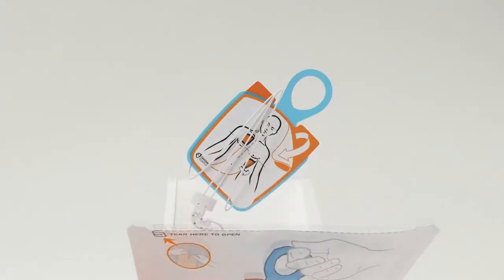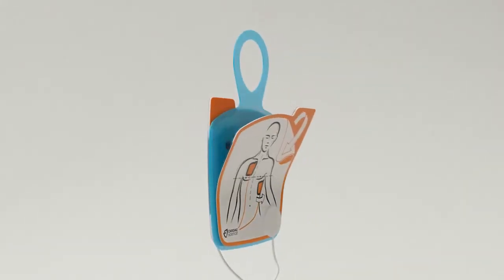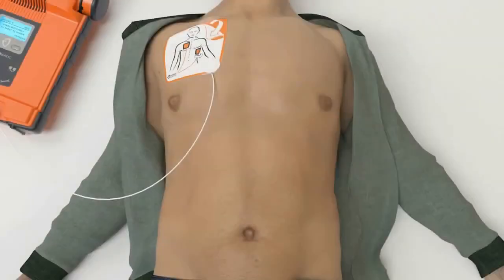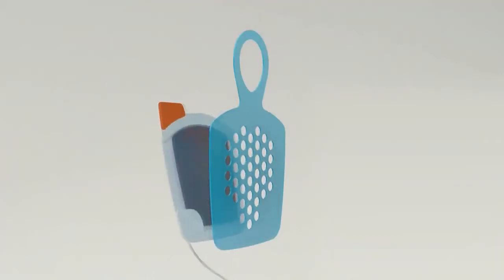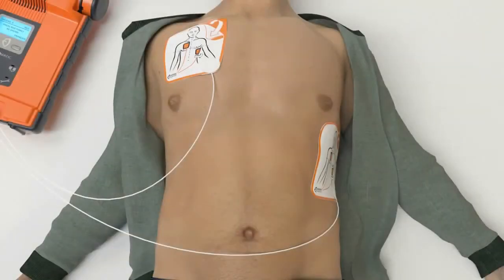Tear open white package across dotted line and remove pads. Peel one of the white pads completely from blue plastic. Firmly place the pad without the blue plastic on the patient. Next, peel second white pad from blue plastic. Firmly place the second pad on the other location exactly as shown on pads.